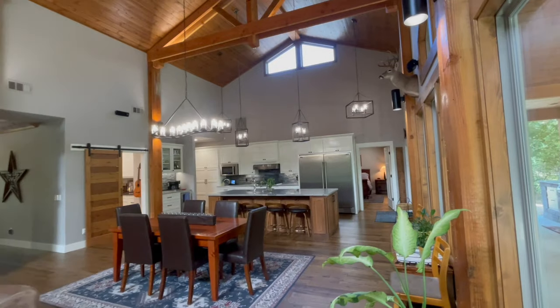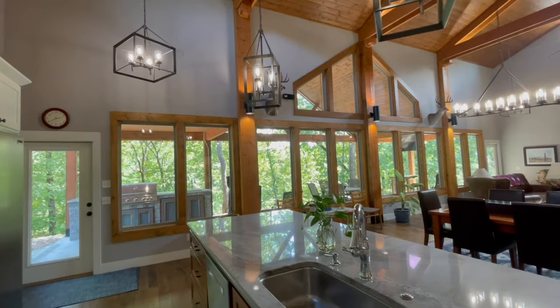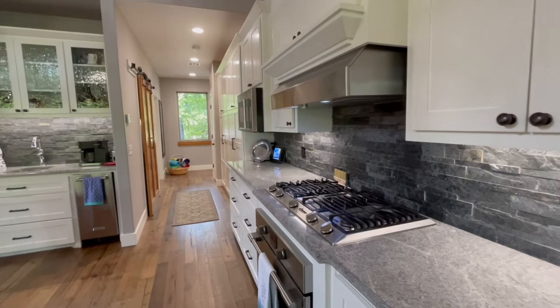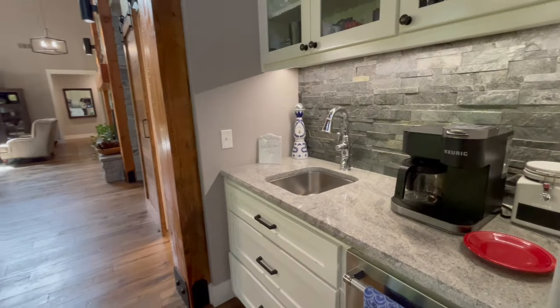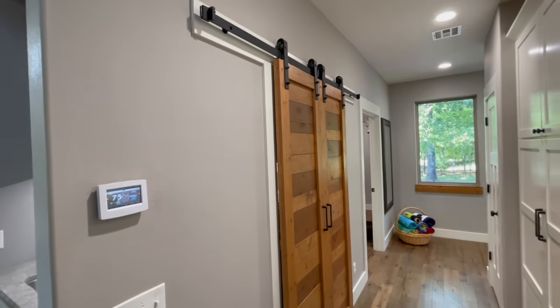It has so many amazing upgrades and details, but one of my favorite details — and I think it'll be yours too — is the outdoor kitchen area, the generator that kicks on if there's a power outage, and then the massive shop. And I do mean massive.